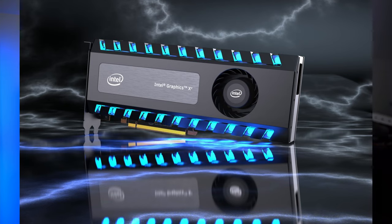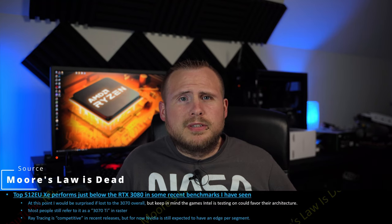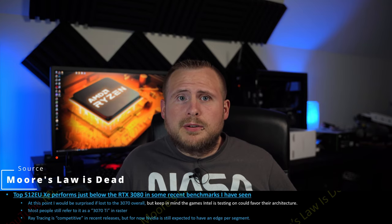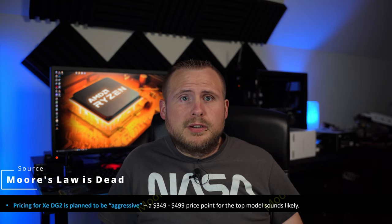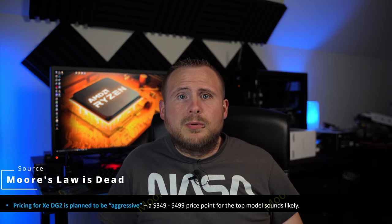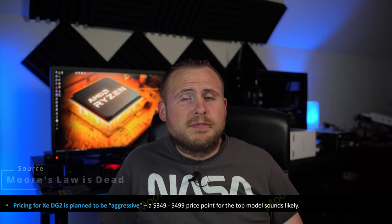Welcome back. On the first partition of today's episode, we have fresh information from the YouTube channel Moore's Law is Dead on Intel's new DG2 desktop GPU. There are plenty of things to get excited about from his most recent video. First, he stated the top model of DG2 with 512 execution units is currently benchmarking better than an RTX 3070. This is pretty good news considering this is Intel's first dip into the water of dedicated GPUs, and even better news when you consider his sources are telling him that Intel is going very aggressive on pricing, with the top model expected to hit shelves somewhere between $350 and $500.